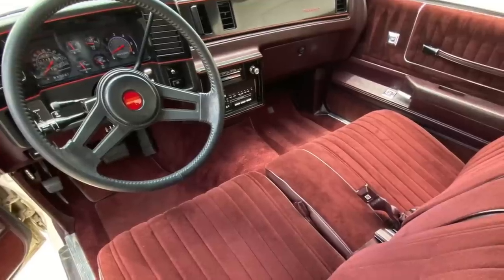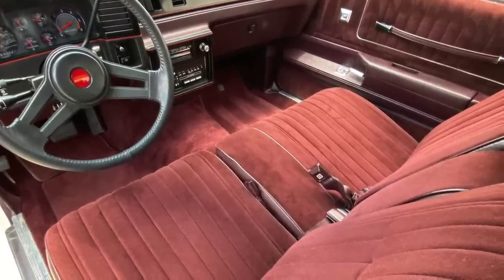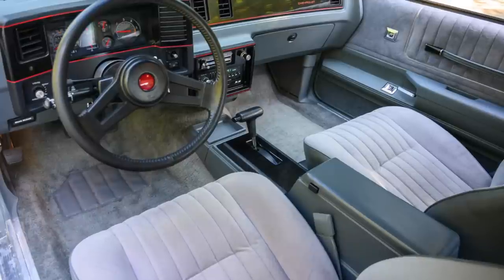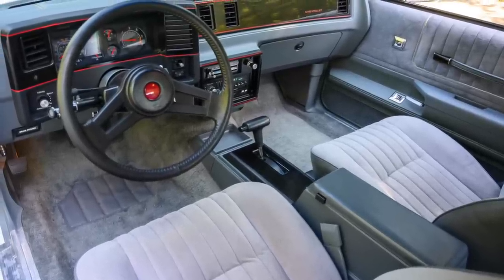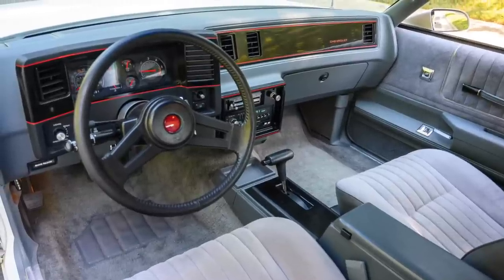The SS's interior was modern and sporty, but fell somewhere in between utilitarian and luxurious. It really looked the part of a modern muscle car when equipped with optional front bucket seats and a front center console.